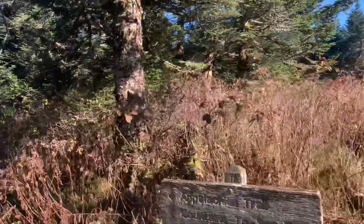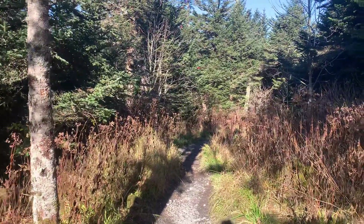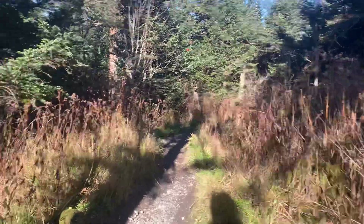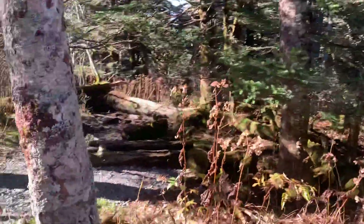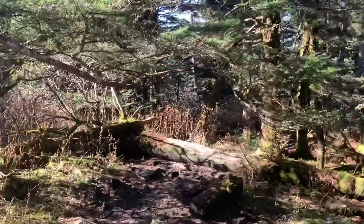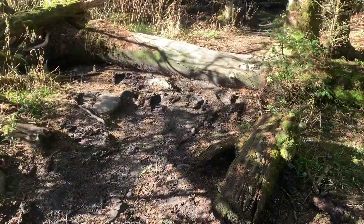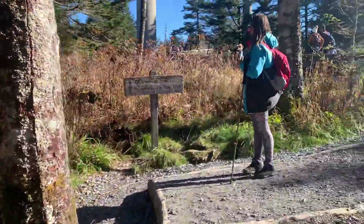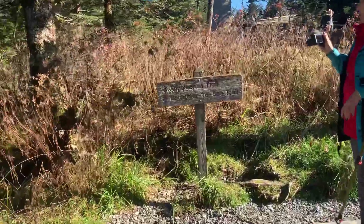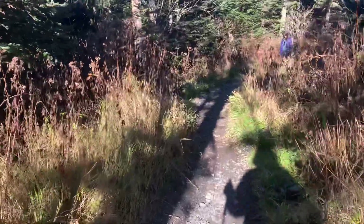So, Appalachian Trail and Mountains to Sea Trail. I don't think I went this way the other day — oh yes I did. There was a puddle over there — that'd be a good place to see bear tracks if there's any. We did see some bear tracks on our horse ride the other day. And this trail was pretty much a stream the other day.